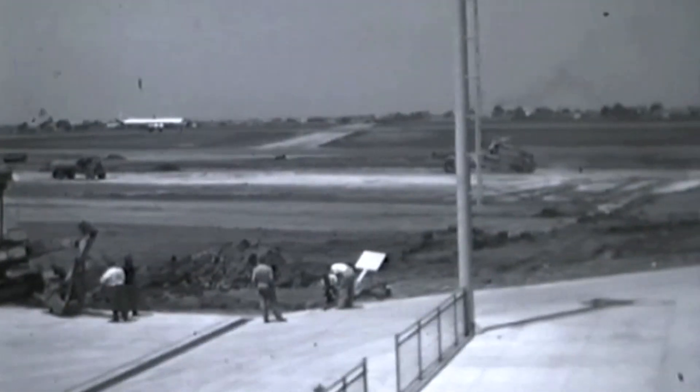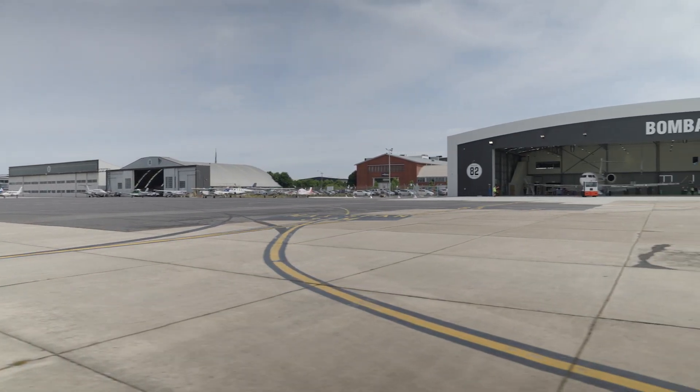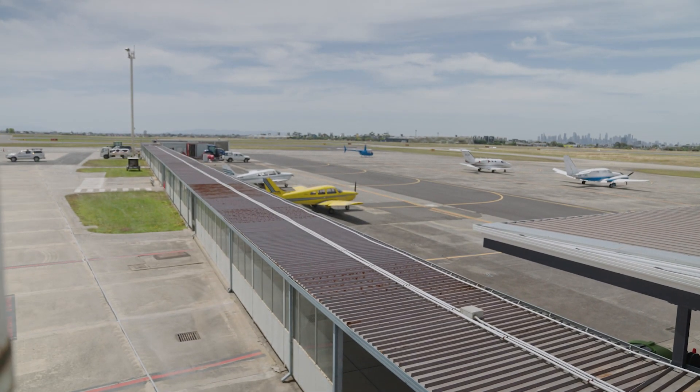The taxiways and aprons, for an airport that's 100 years old, we've got taxiways and aprons predominantly constructed of concrete. There's a significant amount of apron pavement that dates back to the 1930s and 40s. Initially operations were conducted largely on grass facilities, now we've got extensive concrete taxiways and aprons.